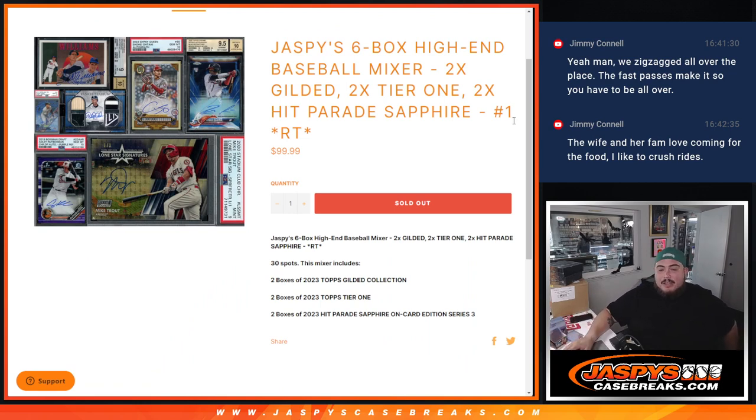Everything is a fresh case except gilded. Gilded is a fresh case in the sense that we did open up a case, but we sold a box in the store earlier, so I have four boxes here with one more out there. I just took the four so we can run this back after. Everything else is fresh cases, so should be good to go. You get one random team.